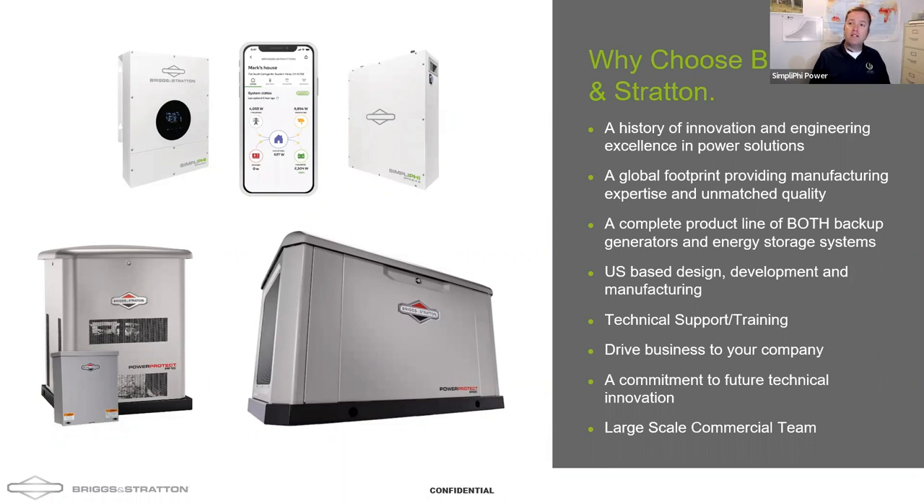We truly have a global footprint, and I'm excited to talk about our expertise in both energy storage and generators. I came from an off-grid background — I worked at a company called Sunfrost that made refrigerators — and being off-grid almost always involved some type of generator to get you through the dead of winter. Why design a solar system that's way oversized in summer just to get you through winter? Keeping in mind how generators and energy storage can complement each other is something I look forward to discussing.